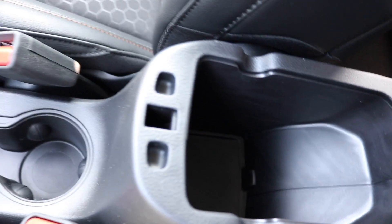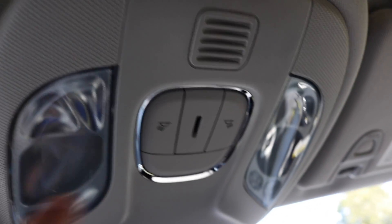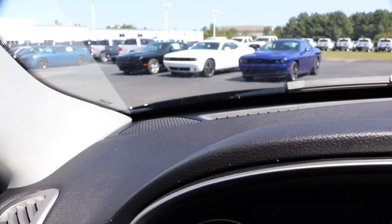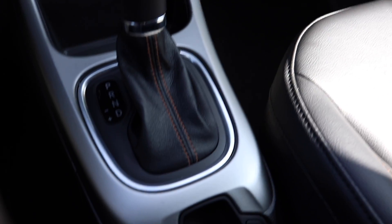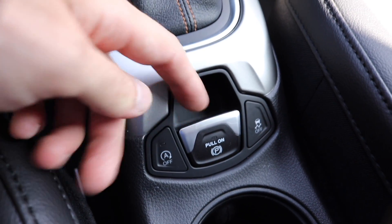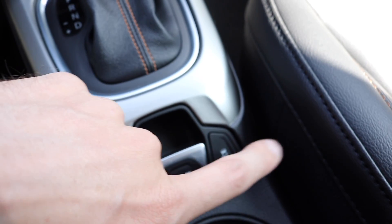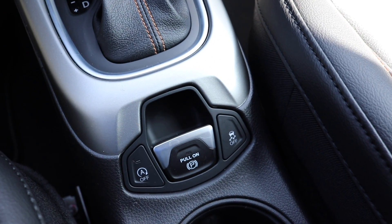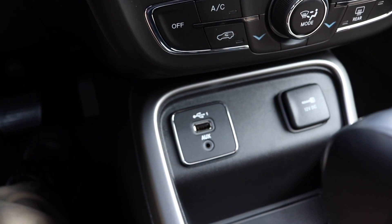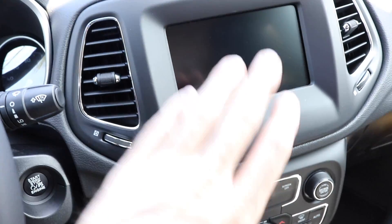There's nothing special up top — just the two dome lights you can press. There's no sunglass holder or anything up there. Besides some speakers, these new cars have a ton of speakers — they're everywhere. You've got three just on the dash and more on each door panel. The sound system in these is really impressive, even the regular non-premium ones have gotten so much better. Down here you've got your auto stop-start which you can turn off, the electronic parking brake you can flip on and off from here, and traction control. You've also got USB and auxiliary inputs.